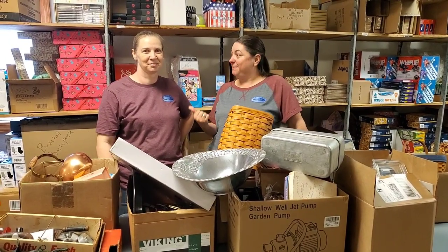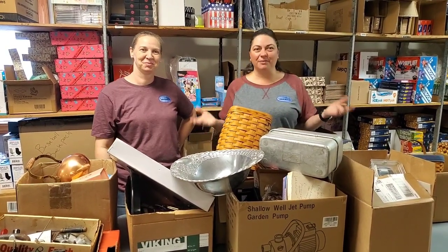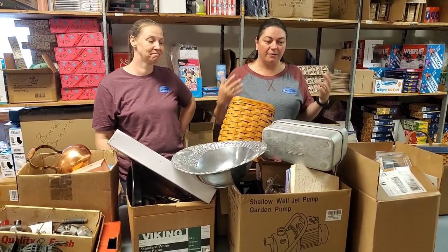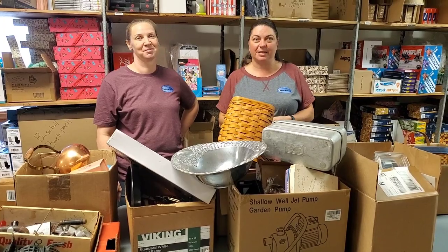Hey everybody, Heather from Hooked on Pickin and Amy. Hello! So both of us are gonna unbox all the auction finds so we can spend more time looking at it and finding the fun five that we're gonna do silent bids on.